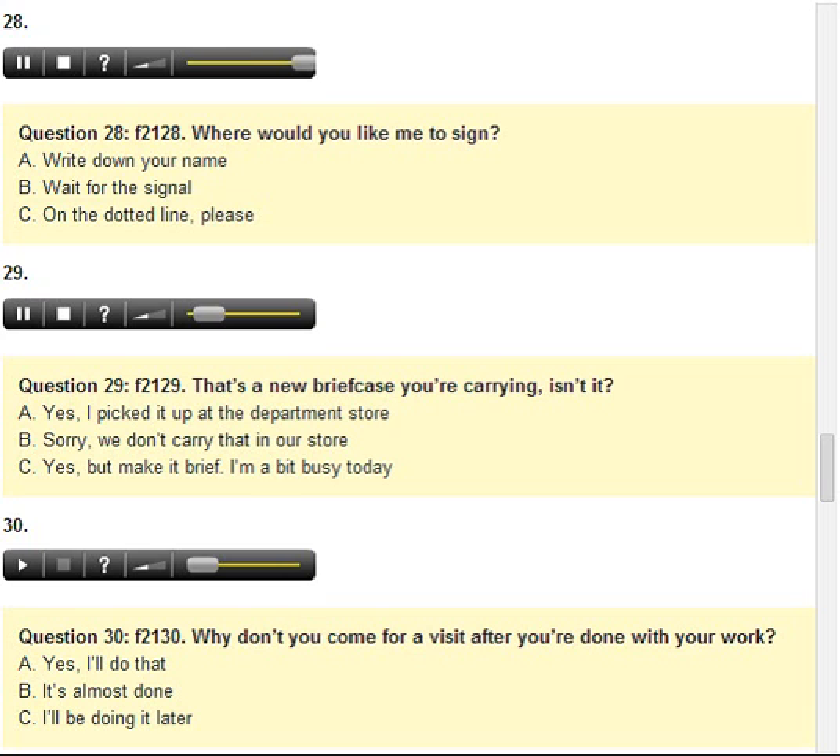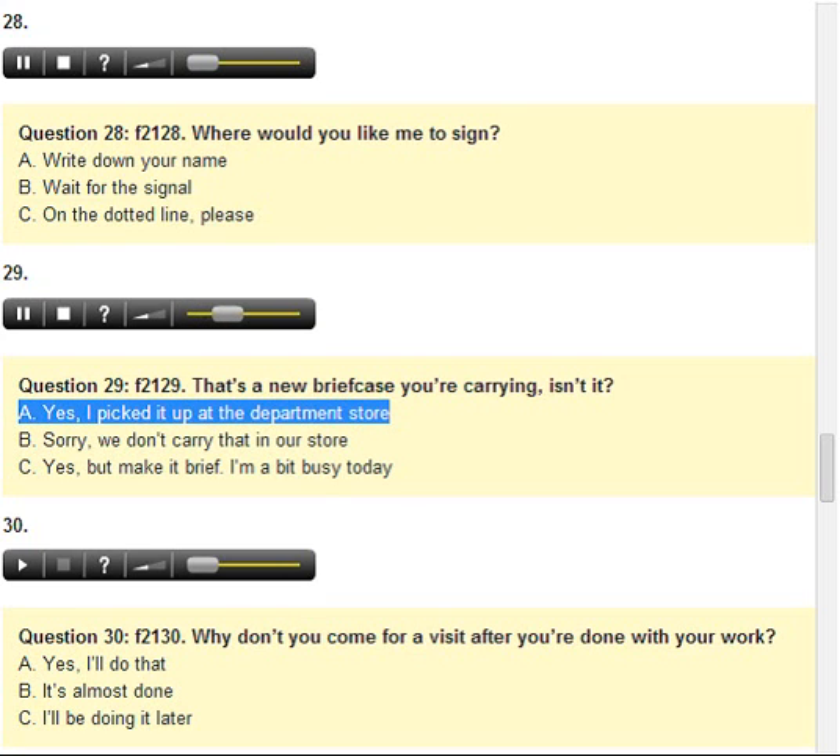Number 29. That's a new briefcase you're carrying, isn't it? A. Yes, I picked it up at the department store. B. Sorry, we don't carry that in our store. C. Yes, but make it brief. I'm a bit busy today.